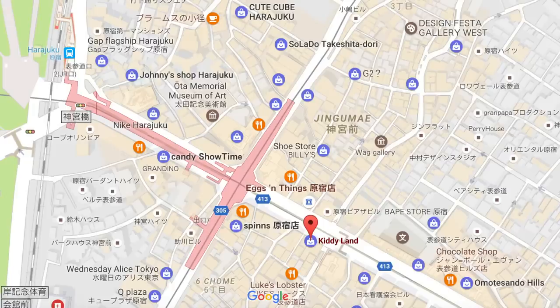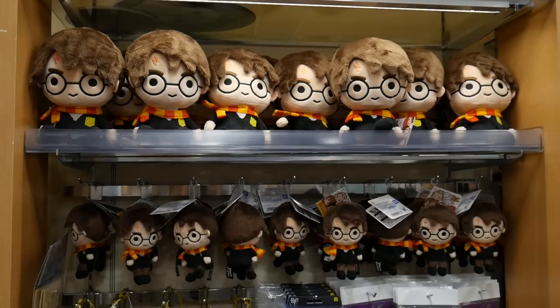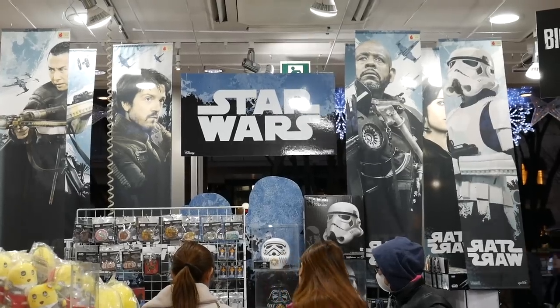Here we have Kiddy Land, one of the biggest character stores you can find around Harajuku. It's got so many characters from Snoopy to Harry Potter to Star Wars to Ghibli movies. So if you want to get somebody a souvenir from Japan and they love character goods, you can find whatever you want here.